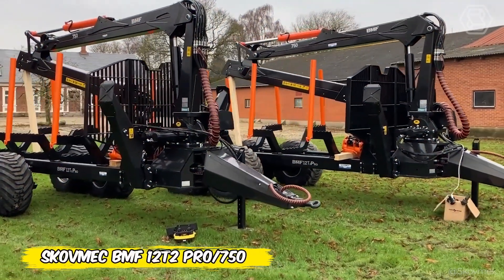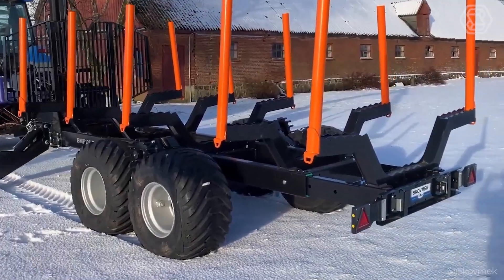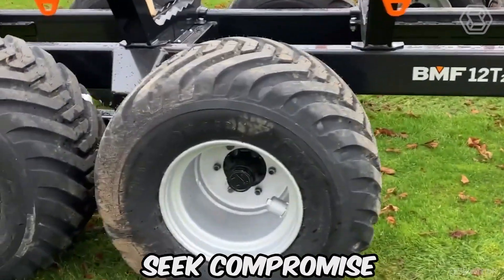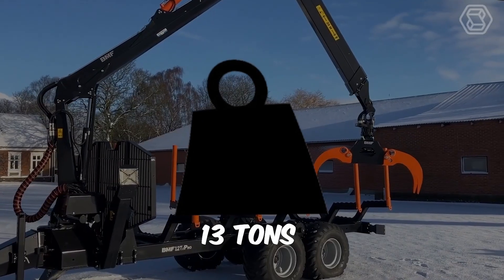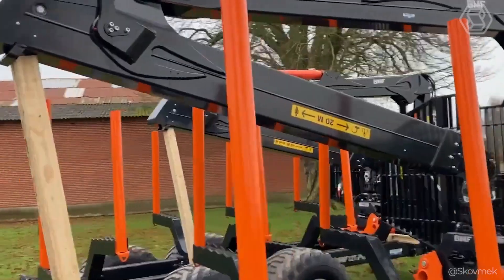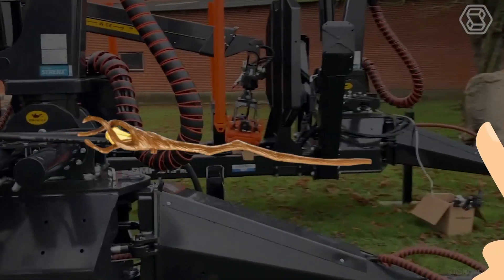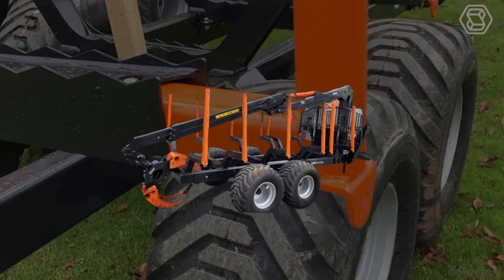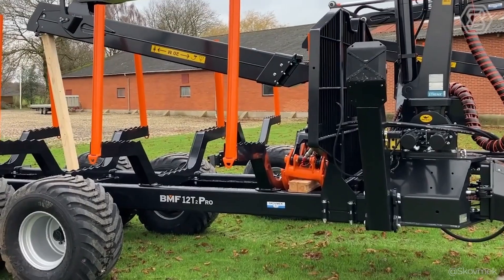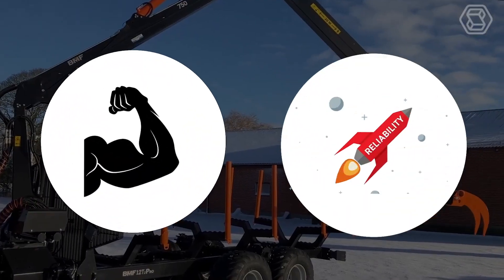In the world of the forestry industry, the real hero is the Scoffmec BMF 12T2 Pro 750, a machine designed for those who do not seek compromise. Its double frame can support up to 13 tons, and its 22-foot length speaks to its impressive size. The BMF 750 crane, operated with ease and precision, is capable of lifting thousands of pounds up to 24.6 feet. This machine is not just a tool — it's a true symbol of power and reliability.